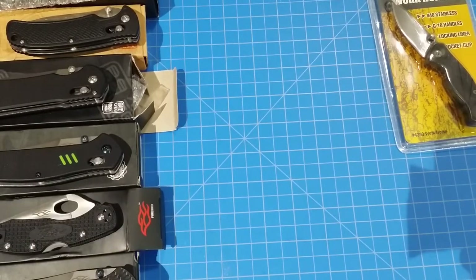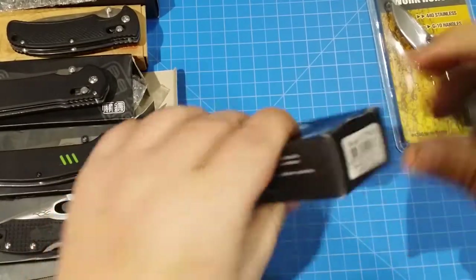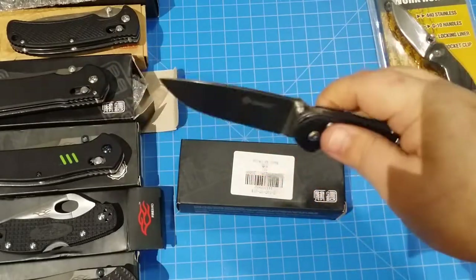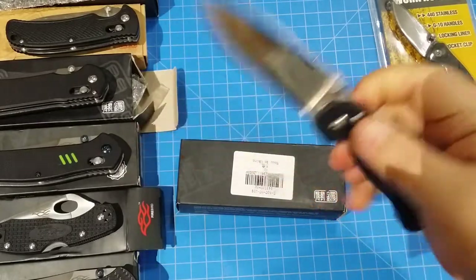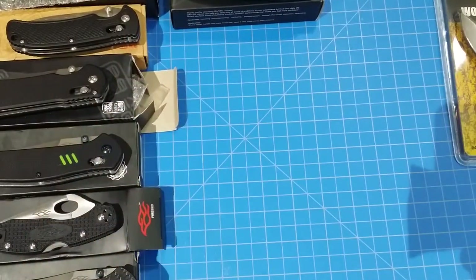We're not even close to being finished — it's amazing, this box is just amazing. Here we go, this is the 727M — oh that's a nice one. That's kind of like the rat — this is like the Ganso rat. Check that out, I think it's the first time I've had one of these. That's not bad, that's nice.